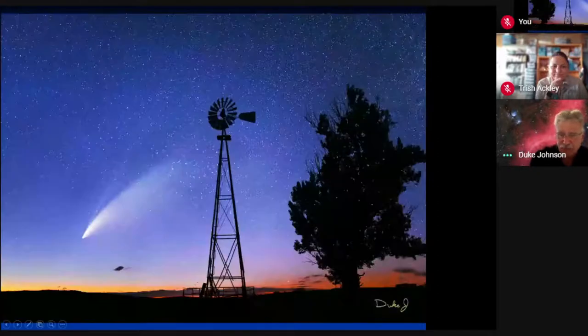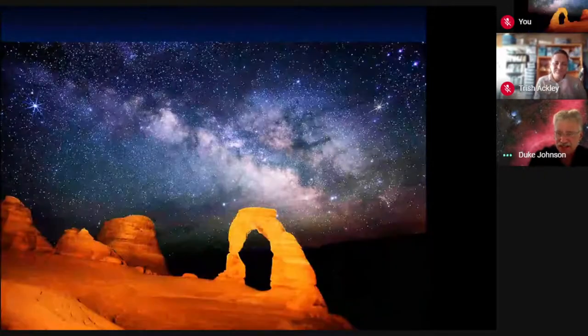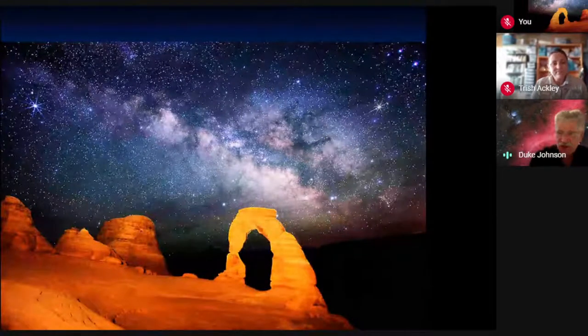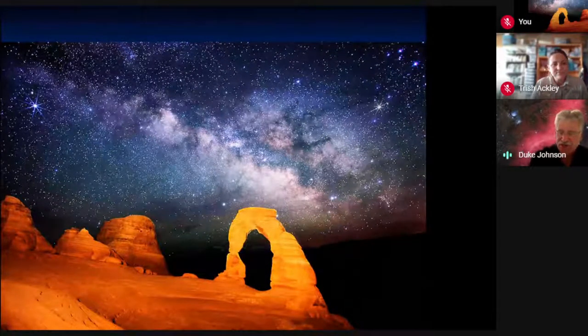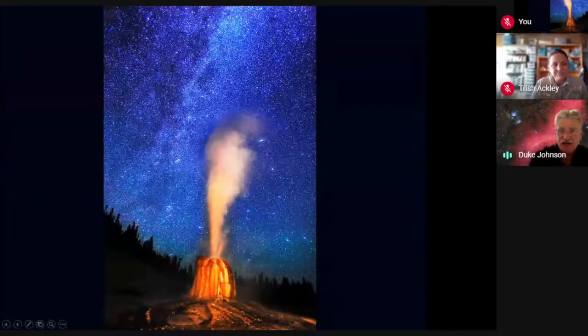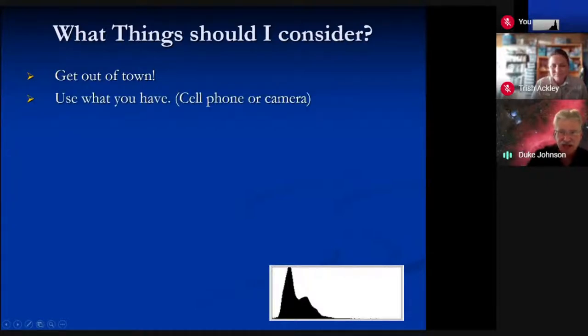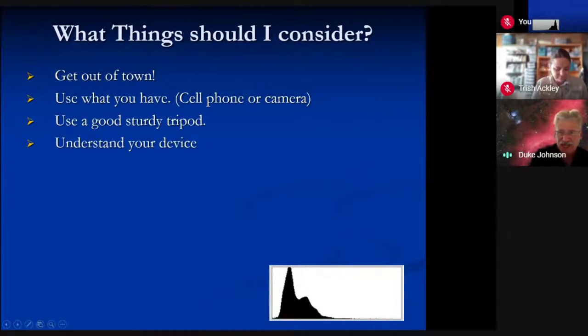One shot. You just have to go. One of the keys is knowing how your gear operates, whether it's a phone or a camera — you can look at it and tell if the image is doing what you want. Maybe you want to change some of the auto settings. I learned on a manual camera and I run everything on manual all the way. For a lot of astrophotography stuff, you really probably want to. So: get out of town, use the thing you have — cell phone, camera. A good sturdy tripod is important — can't emphasize that enough. Understand your device.